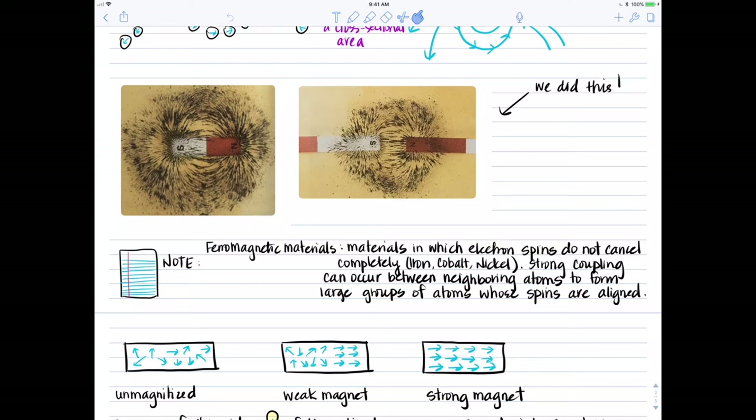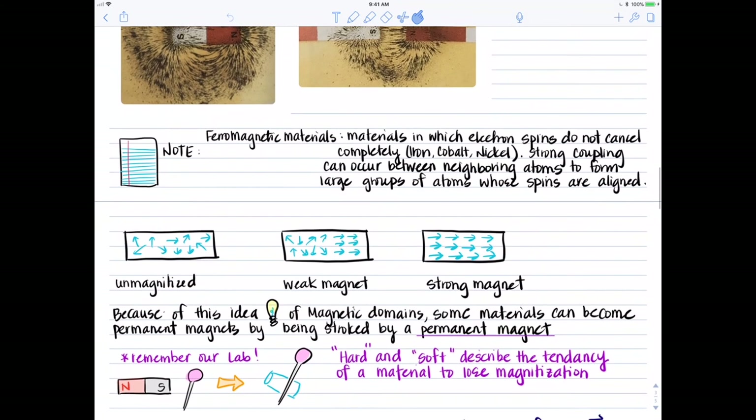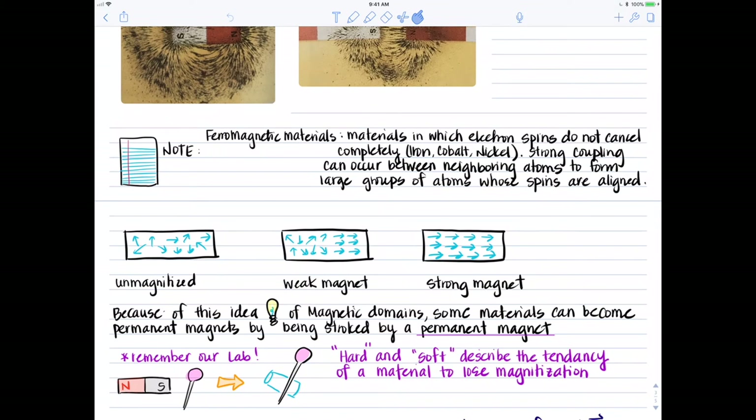These terms refer to the percentage or quantity of electron spins that are aligned. That's different than the terms hard and soft magnets: hard magnets will be a little more difficult to become magnetized, but will also lose their magnetization less easily. A soft magnet is easy to magnetize, but would lose its magnetization quickly.